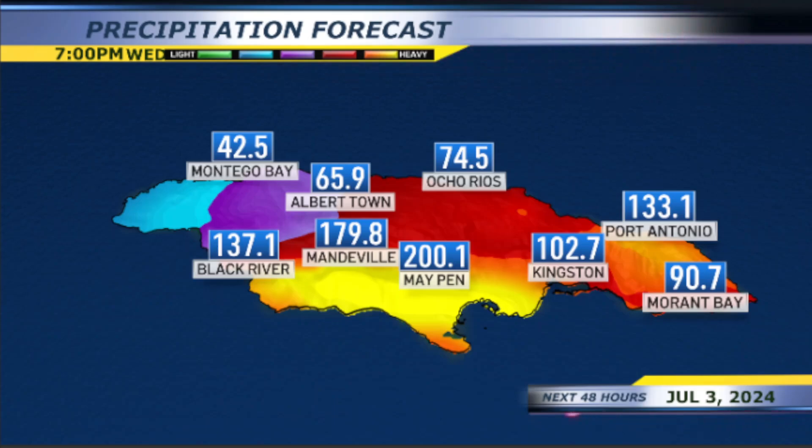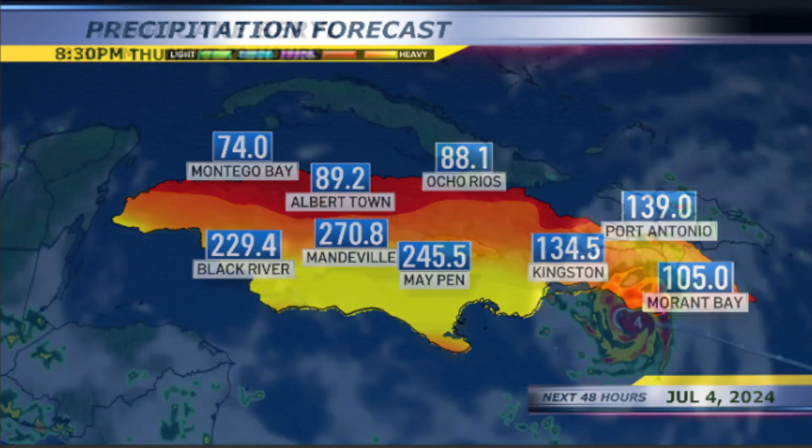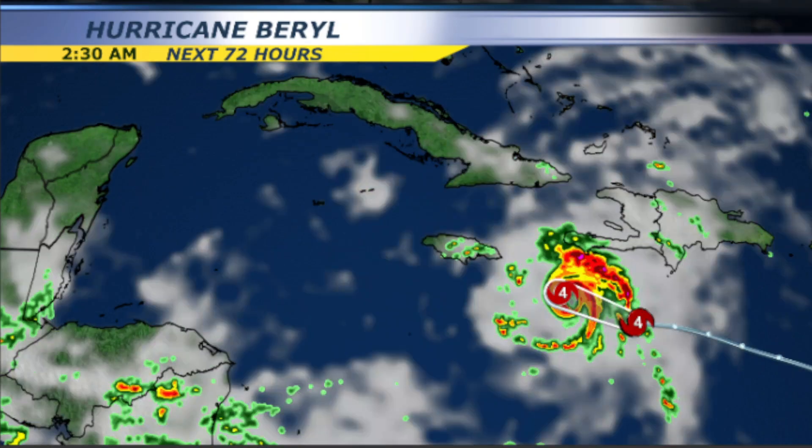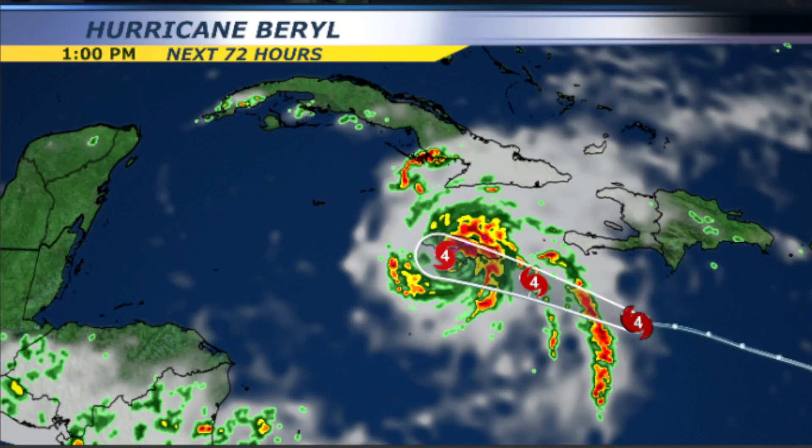Definitely be careful if you have to evacuate. Make sure you have a plan, know where you need to go, know where your family and friends are, and leave when ordered to do so. Definitely communicate your plan with your family. There'll be flooded streets and flash flooding that can happen on Wednesday due to the very heavy rainfall. These are some of the totals Jamaica will get from now through Thursday evening.